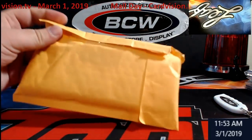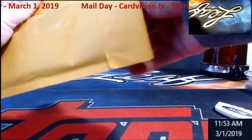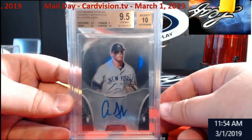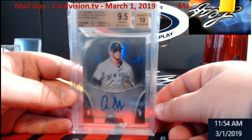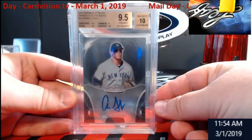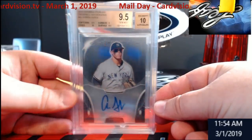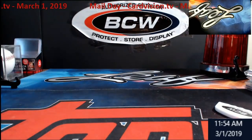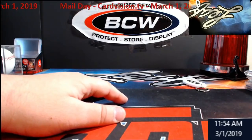Oh yes — 2013 Bowman Sterling Aaron Judge BGS 9.5/10, the Judge! This is the rookie. It has a sub-grade of 9 and also a 10, so kind of off-balance against each other. Not too bad. One of my bigger weeks with stuff coming in.